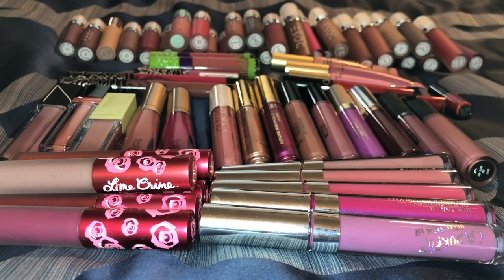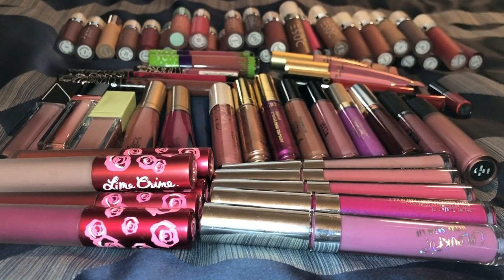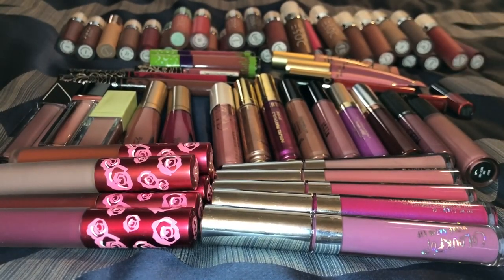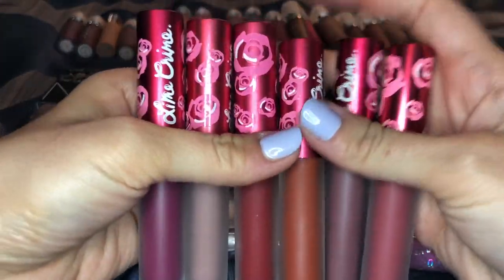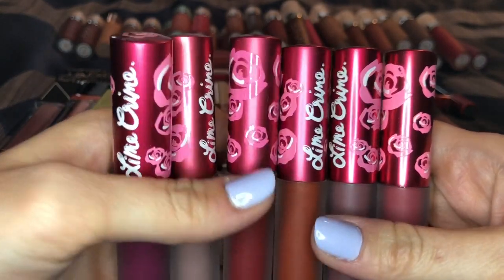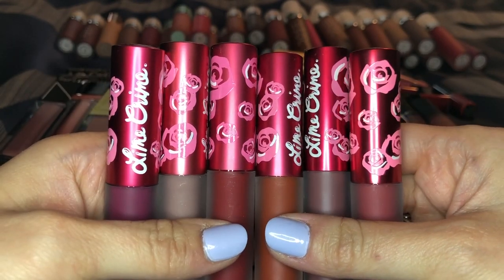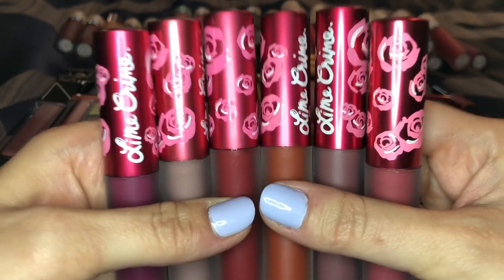I know I have a ton, but it is one of my favorite things to wear and I have a bunch of formulas that I am a big fan of. You can kind of see those are my Dose of Colors up there - that's just my favorite formula of all time. We'll tackle the Dose of Colors last. So these are my Lime Crime Velveteens. I know some people don't want to buy Lime Crime - that's totally up to you. Stephanie Nicole has a really good video on this. I think that a lot of people just sort of went on the bandwagon with Lime Crime, but I really love their Velveteens.